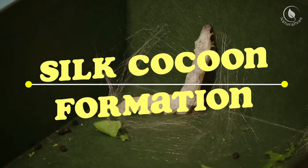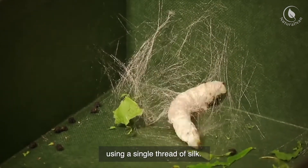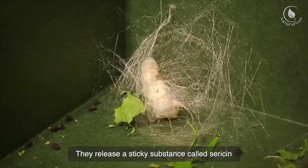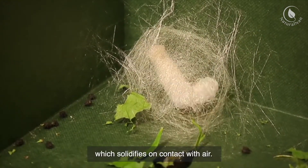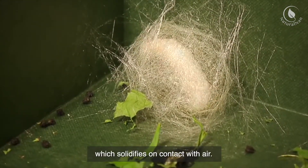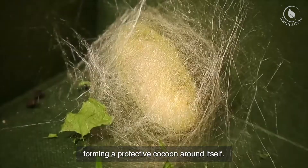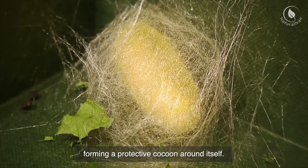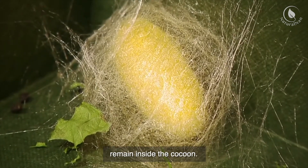After reaching the desired size, the silkworms begin spinning cocoons using a single thread of silk. They release a sticky substance called sericin from their salivary glands, which solidifies on contact with air. The caterpillar moves its head in a figure-eight motion, forming a protective cocoon around itself. This process takes several days, during which the silkworms remain inside the cocoon.